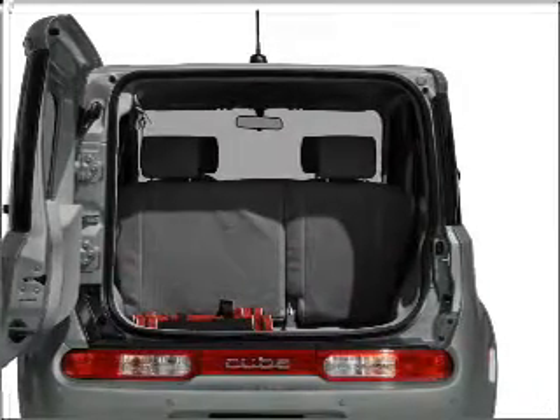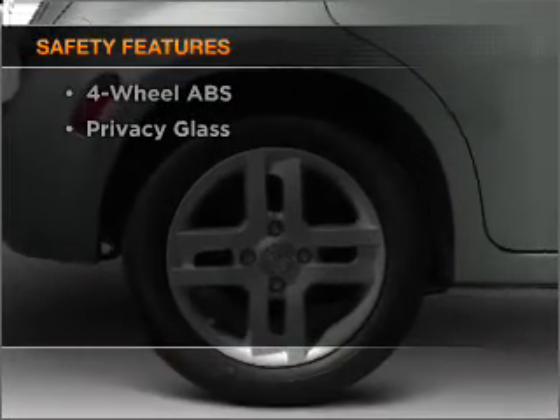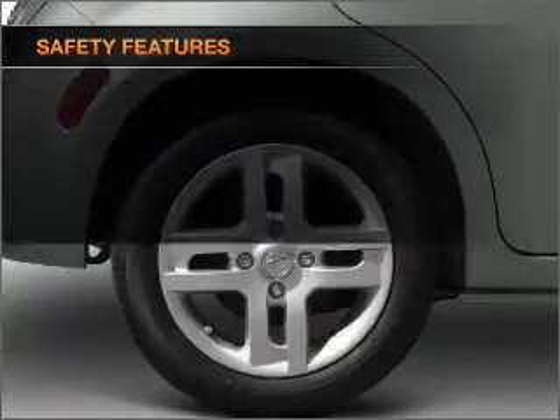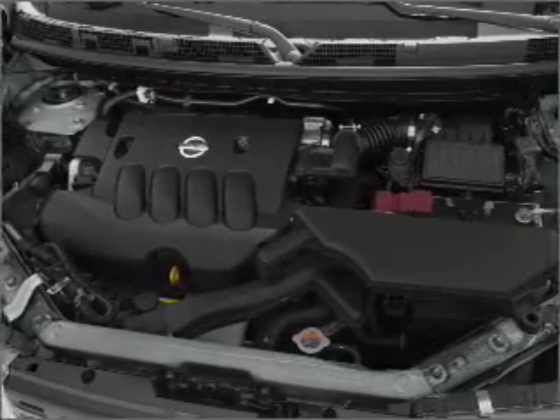Brake safely with the anti-lock braking system. If safety is a high priority, rest assured knowing that these top safety components are included. Let us put you in the driver's seat today. Call or click to contact us.